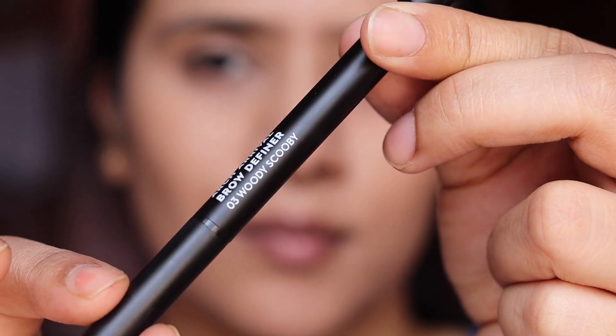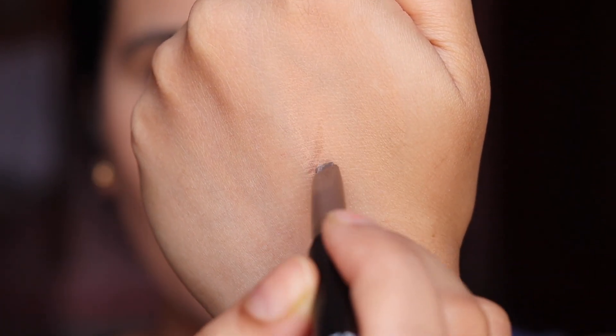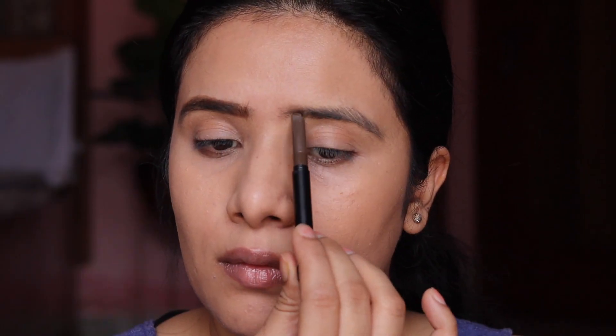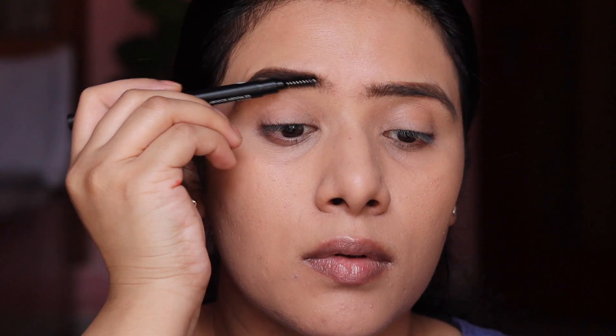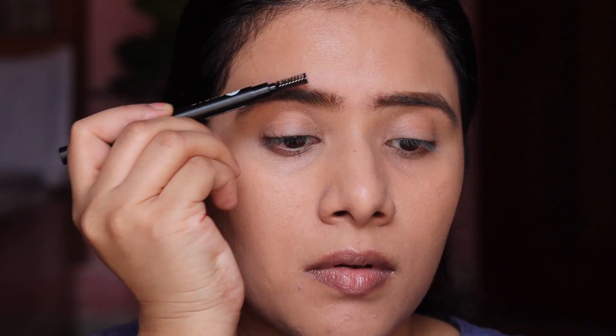Product number two is the Sugar Art Arrival Brow Definer. I've been using this for about two to two and a half years, and I'm currently using shade 03, Woody Scooby. What I love about it is that it's two-in-one: one side has a very precise pencil and the other has a spoolie. It's very compact and easy to carry when traveling. The pigmentation is great, it applies beautiful strokes, and your brows stay set for a long time.